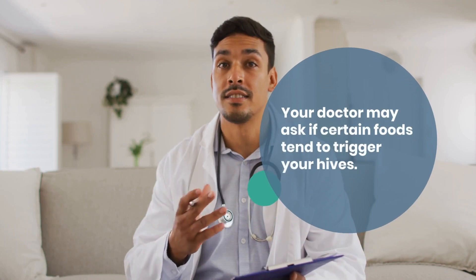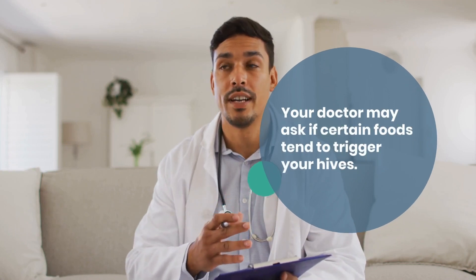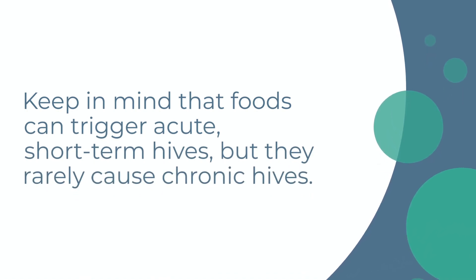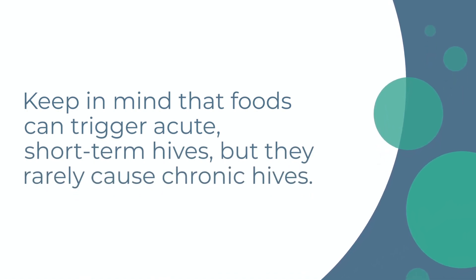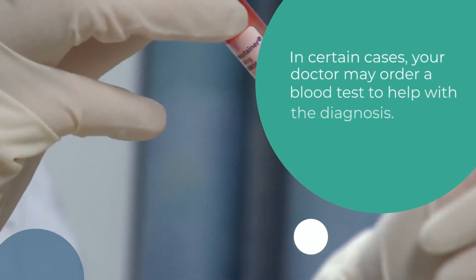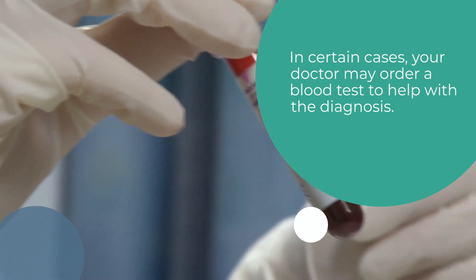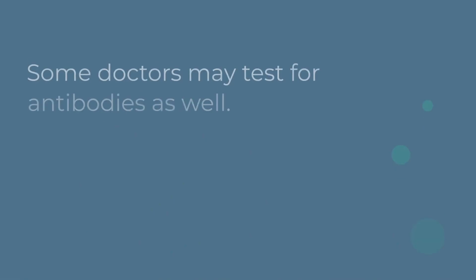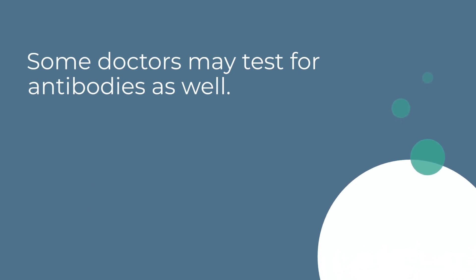Your doctor may ask if certain foods tend to trigger your hives. Keep in mind that foods can trigger acute, short-term hives, but they rarely cause chronic hives. In certain cases, your doctor may order a blood test to help with the diagnosis. Some doctors may test for antibodies as well.